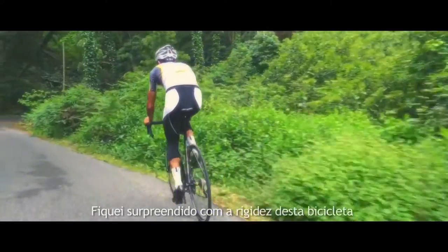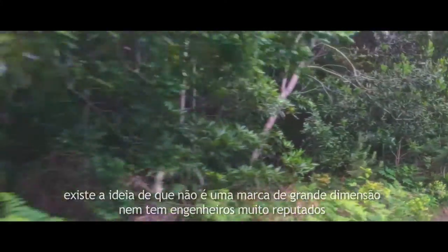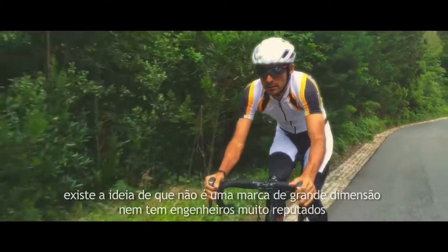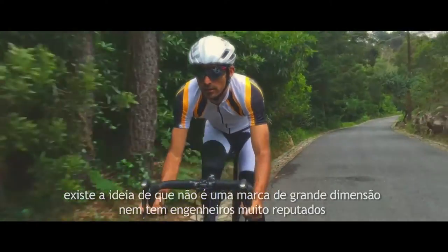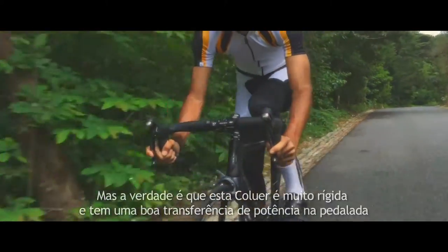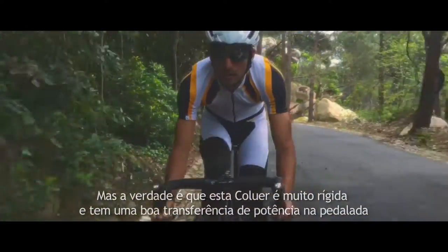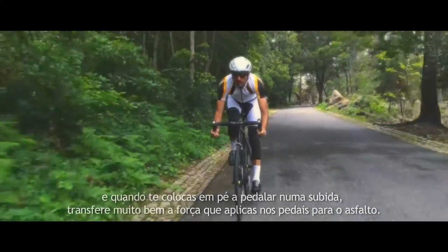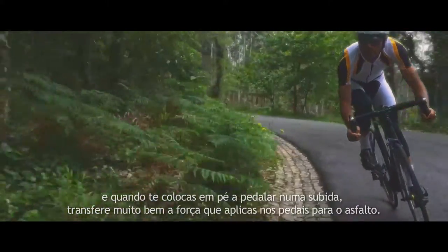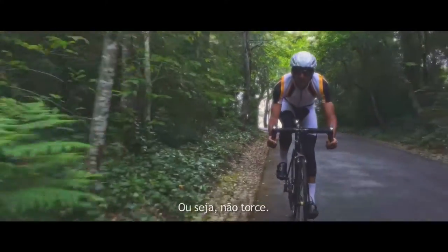I was surprised by the rigidity that it transfers — the bike. Because what they always say is that it is a brand that is not big, but it is very rigid. It has a very good transference of power in the pedalier, and when you get up and go up to a climb, it transfers very well the power, it does not flex, it does not turn.